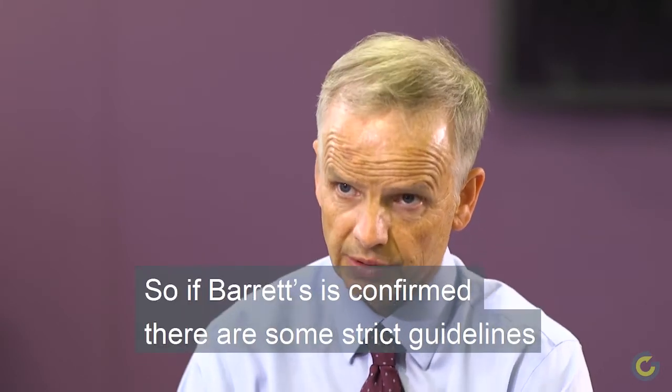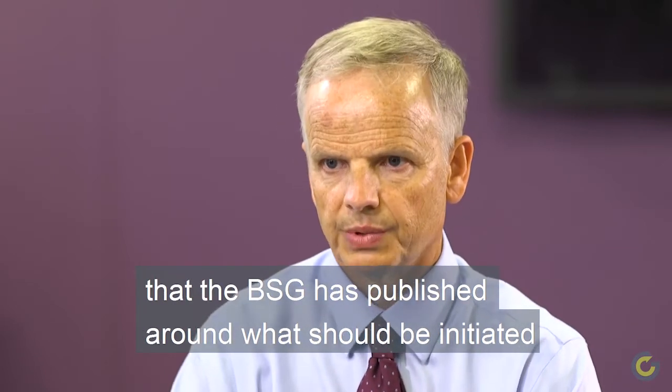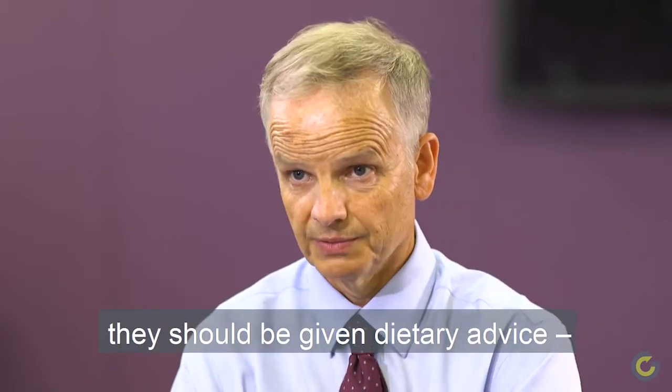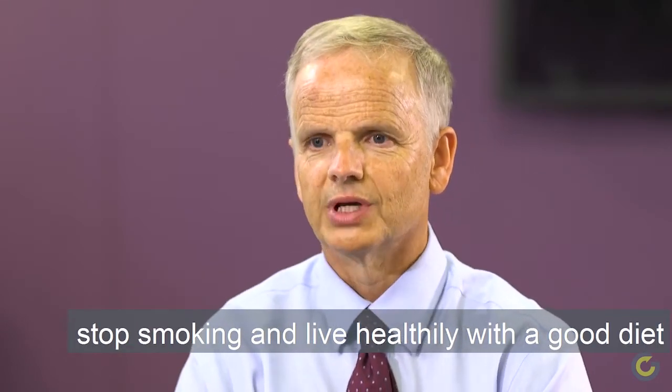So if Barrett's is confirmed, there are some strict guidelines that the BSG has published around what should be initiated in terms of treatment and follow-up protocols. Such patients should typically be on high-dose acid suppression. They should be given dietary advice, stop smoking, and live healthily with a good diet.